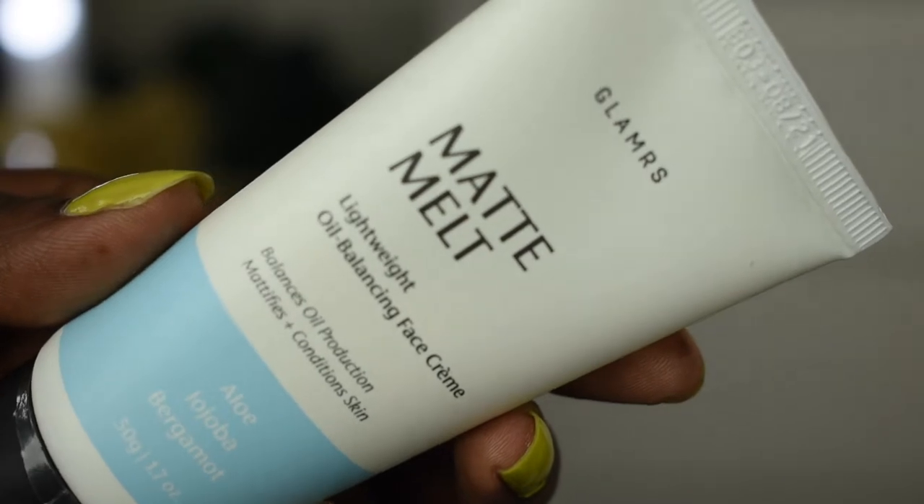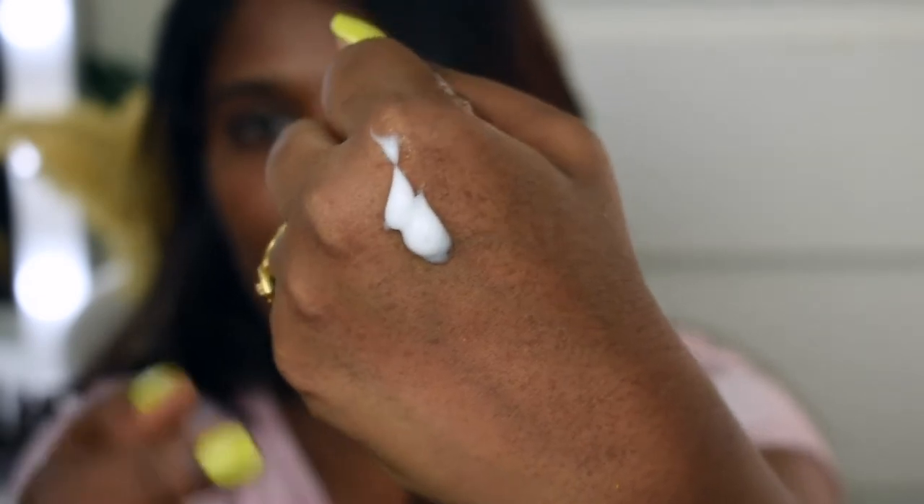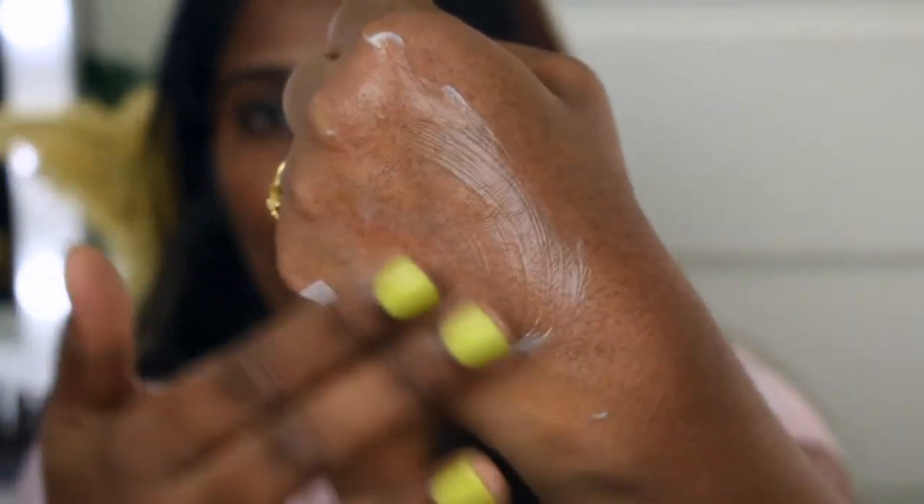The next product I've been using frequently is the Glams Matte Melt Lightweight Oil Balancing Face Cream — basically a moisturizer. It helps in balancing oil production, mattifies and conditions skin, and contains aloe, jojoba, and bergamot. As you know, aloe vera is really good for skin and I love products that have aloe vera. This is a really good moisturizer and you can also use it as a makeup base for a matte finish.